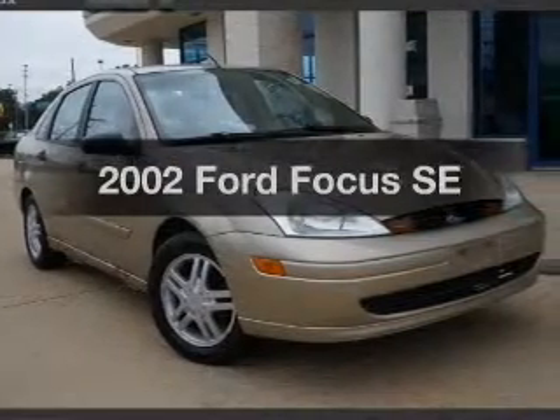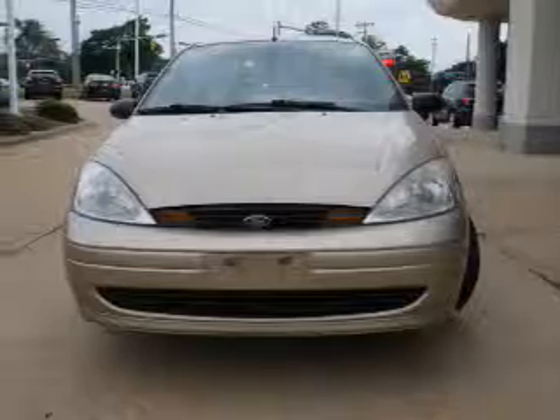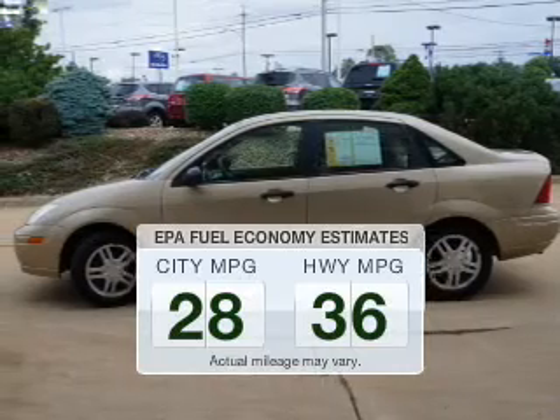Presenting the 2002 Ford Focus. Travel the roads in style and comfort in this great vehicle. Save your money — make fewer trips to the gas station to fill up your gas tank when driving this fuel-efficient vehicle.